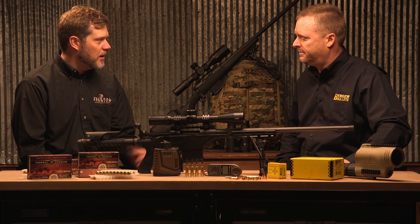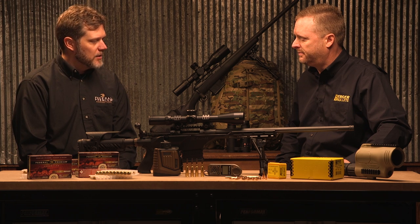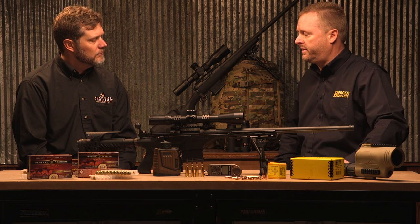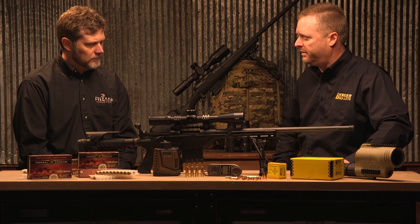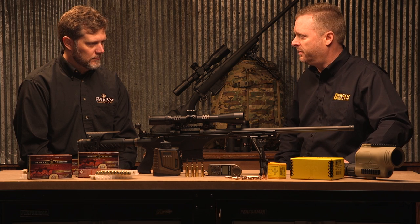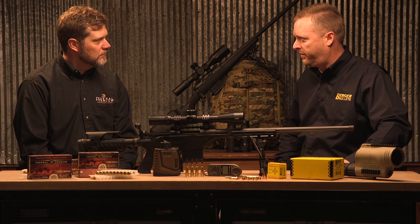We selected the 73 grain boat tail bullet for that offering, and that was the result of a contract request for us to submit several different bullets for accuracy purposes.